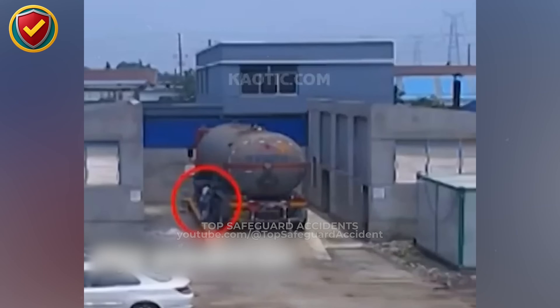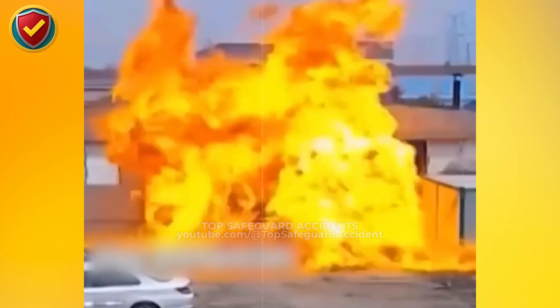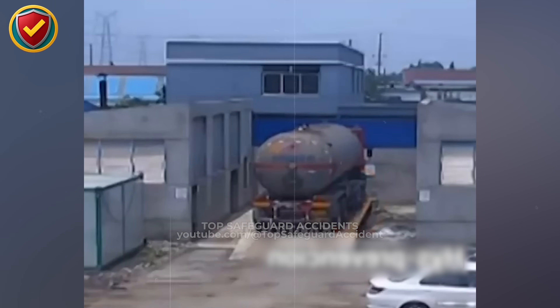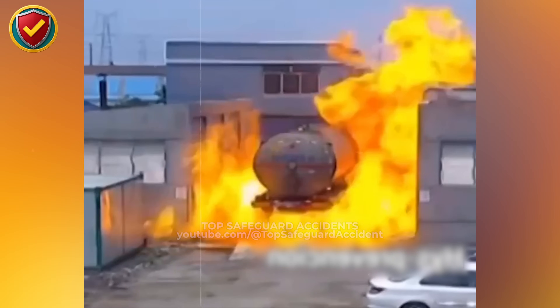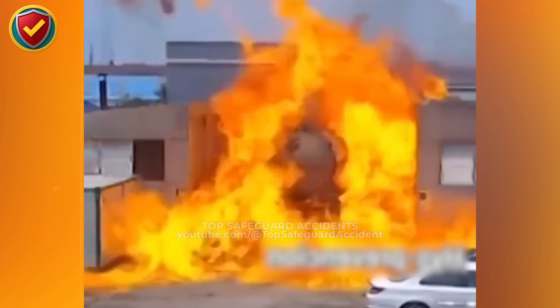Inside a tight plant entry bay, a tanker suddenly vents dense vapor that rapidly fills the confined space around valves and walkways nearby. Treat tanker bays as ignition-sensitive zones and never allow personnel or ignition sources near active valves without isolation, depressurization, and verified vapor-free conditions.